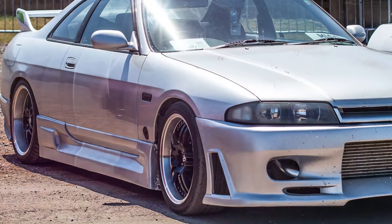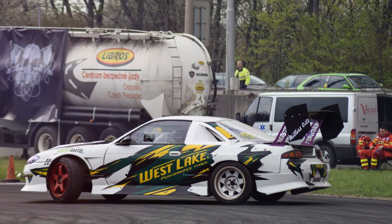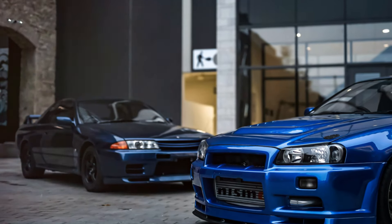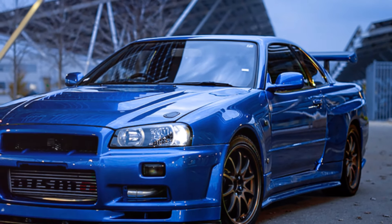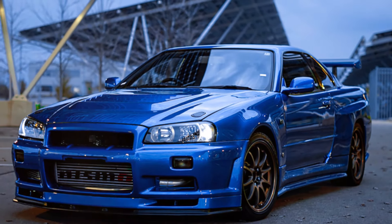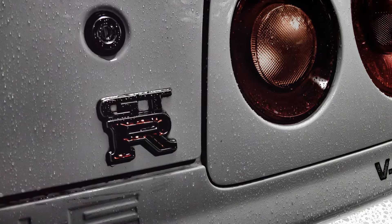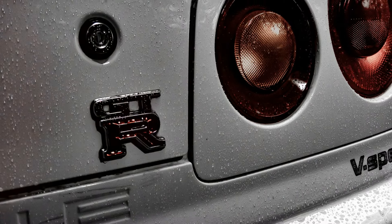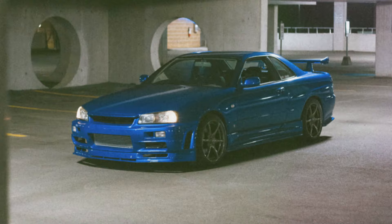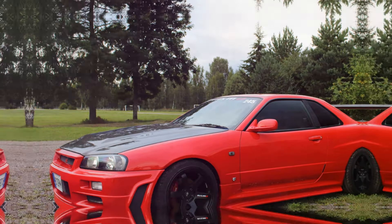The evolution continued with the R33 GT-R in 1995, which built on the R32's success with improved aerodynamics and enhanced stability. The R34 GT-R, introduced in 1999, further refined the formula with its aggressive styling, advanced electronics and the iconic RB26DETT engine. The R34 became a fan favorite, thanks in part to its appearance in popular media, including the Fast and Furious franchise and Gran Turismo video games.